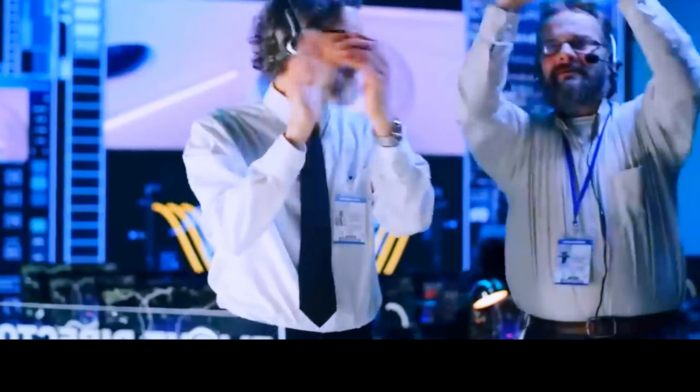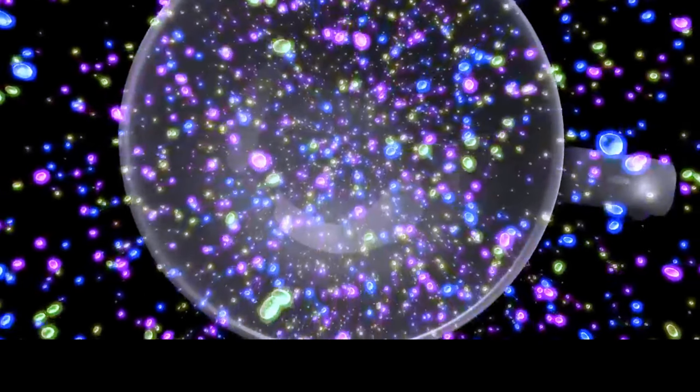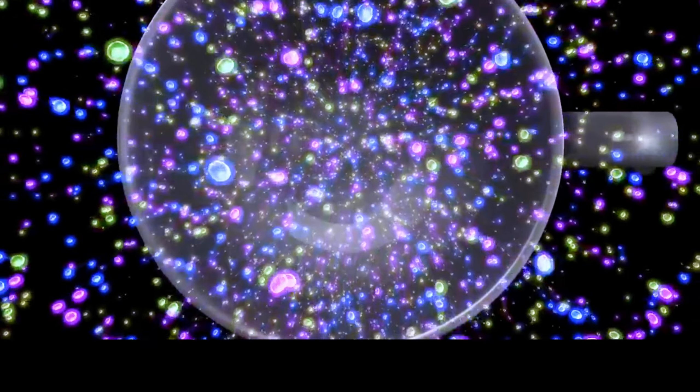Now we're in complete darkness. The Milky Way is about 106,000 light-years wide. In a conventional rocket, it would take billions of years to fly across that distance. But you throttle to the max, masterfully flying past stars and planets as if on a racetrack. And within minutes, you're at the edge of our galaxy.